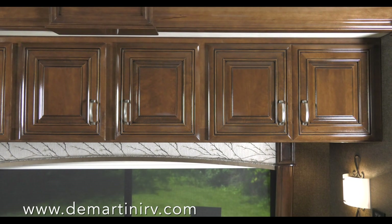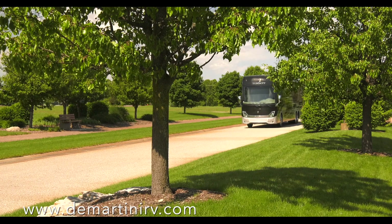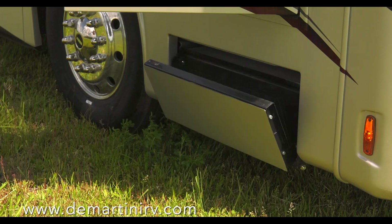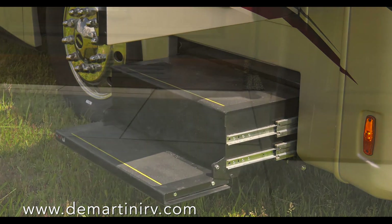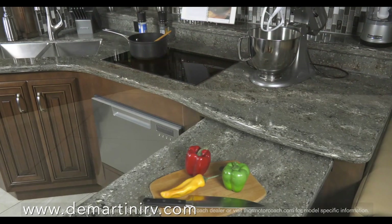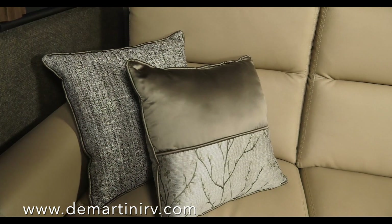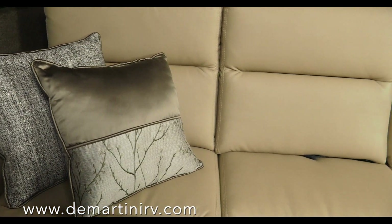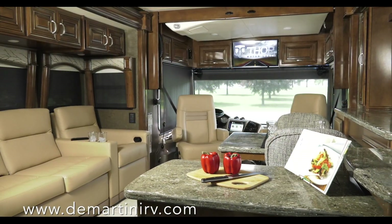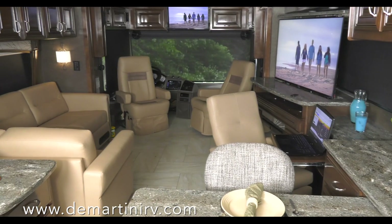Meticulously crafted, elegantly appointed, the Tuscany exceeding expectations and fulfilling dreams. You're welcomed inside by the new Quickie Flip entry step, making your way onto the hand-laid porcelain tile floors. New touches everywhere you look, from the furniture style and perfectly matched decor such as the new style pillows and window treatments. The Tuscany — where your comfort comes first with every seating option on every floor plan.